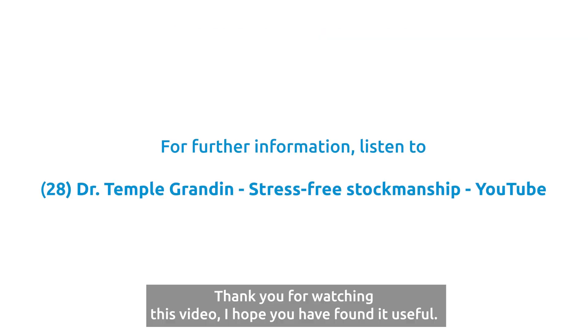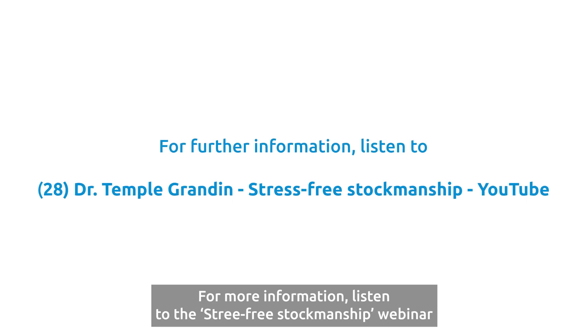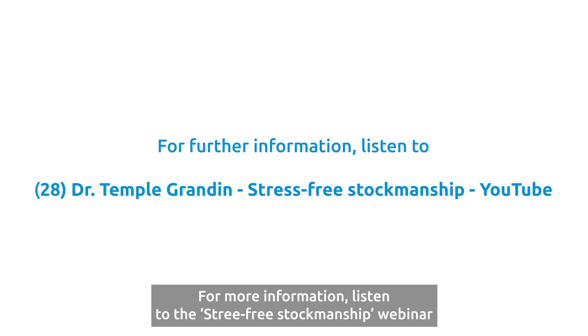Thank you for watching this video. I hope you found it useful. For more information, listen to the stress-free stockmanship webinar with Temple Grandin, which is now available on our YouTube channel. Thank you.